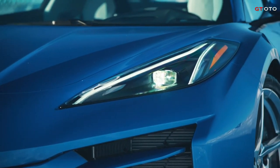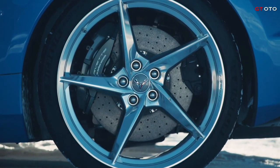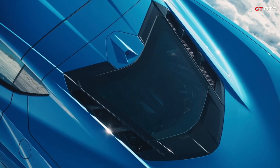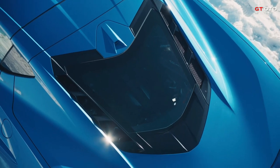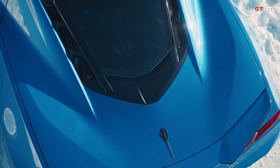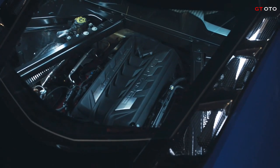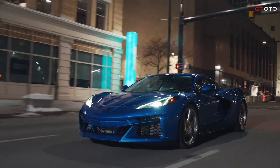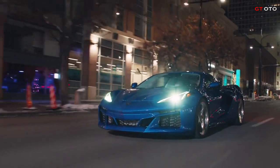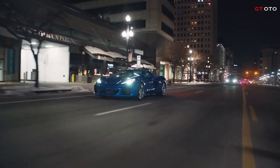The 2024 E-Ray features all-wheel drive and a powerful 6.2-liter LT2 small-block V8, available in removable roof coupe and hardtop convertible models. The E-Ray is the quickest production Corvette in history, clocking a 2.5-second 0-60 mph time before breezing through the quarter-mile in 10.5 seconds.